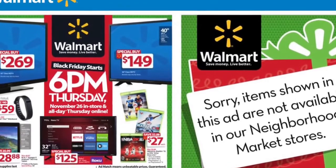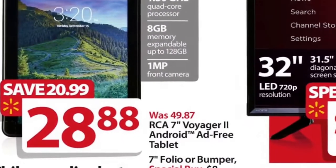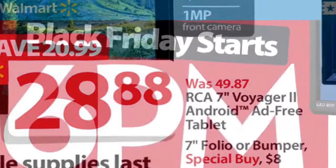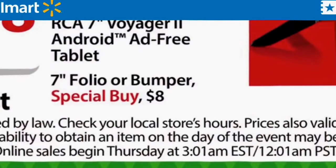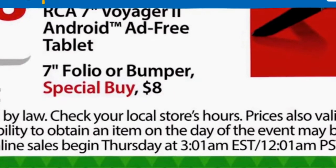I want to share with you guys the Black Friday Walmart special I found. It's the RCA Voyager 2 tablet. It's usually about 50 bucks, but it's going to be $28.88 on Black Friday. The sale starts at 6 p.m., but if you check the fine print it really starts at 3:01 a.m. Wednesday night, Thursday morning, and you can get this online.